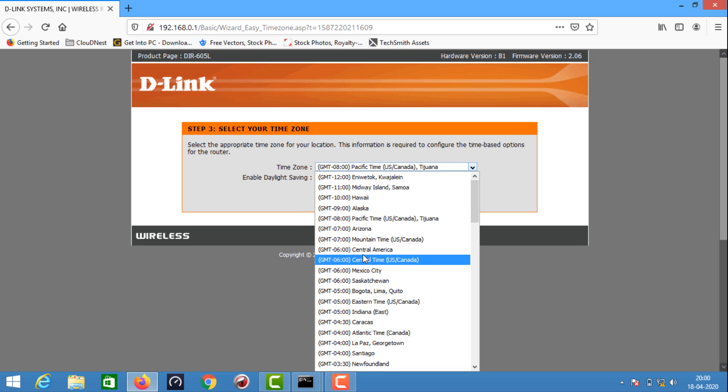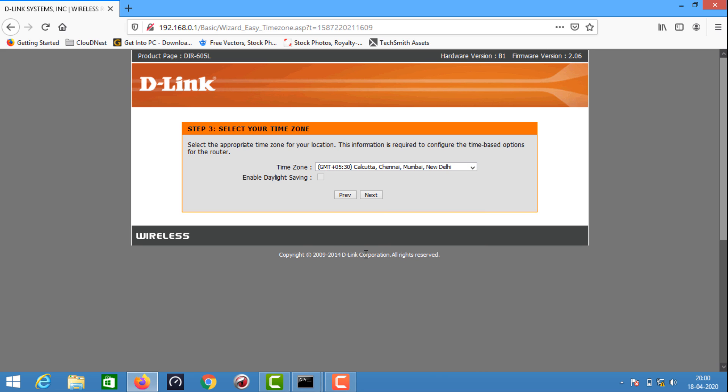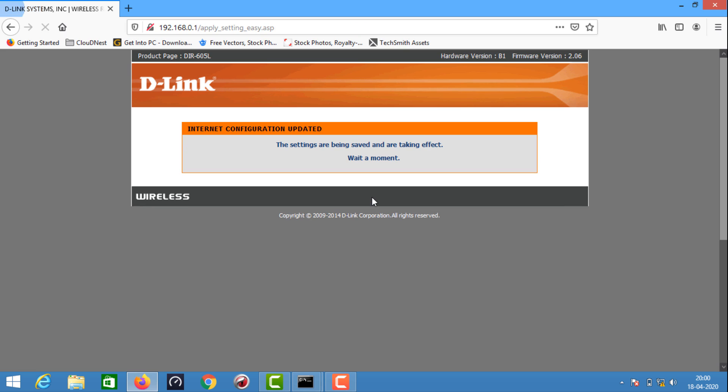Let's set the timing. Select India, timezone +5:30, and confirm the time set. Click Next. Configuration is complete — settings are saved. This is how simple it is to configure the router.